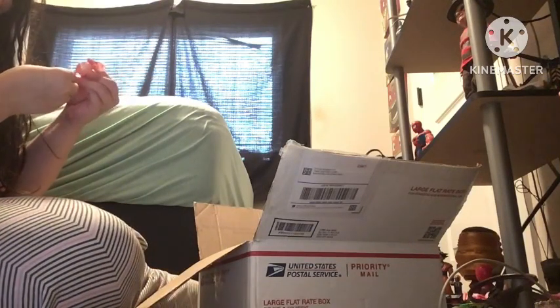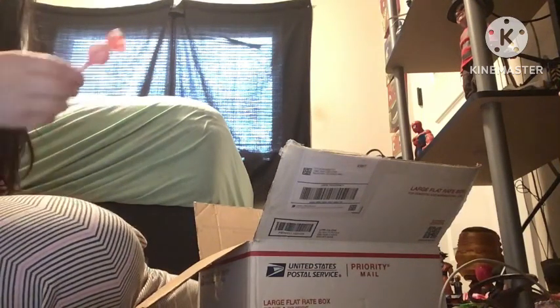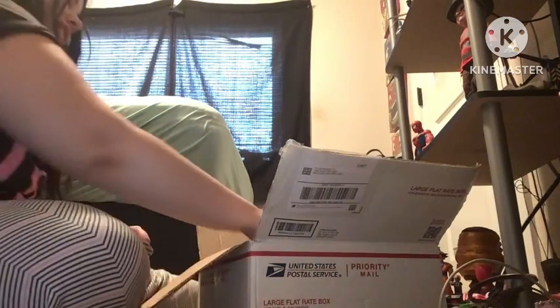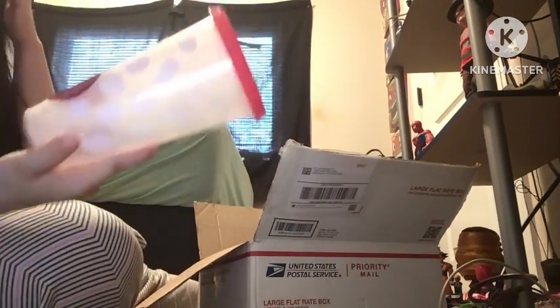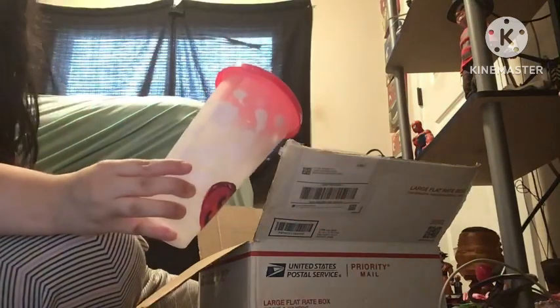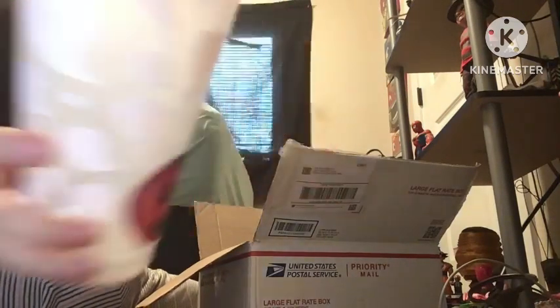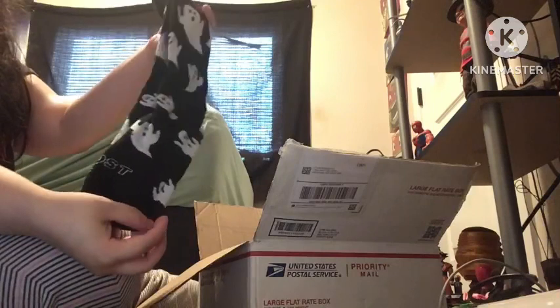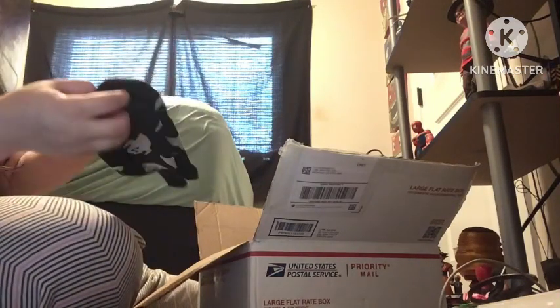What flavor is it? I think it's orange cream because it says cream. I don't know if you can see it, that's okay. I got a little Halloween cup. That's so cute. Okay, I'm gonna put it right there so I won't block you guys. Oh, I got some Halloween socks — yay, it's like the Nightmare Before Christmas.